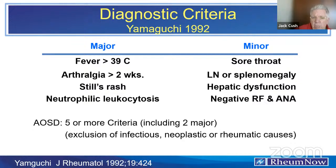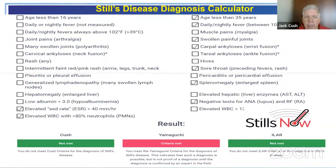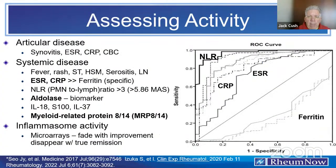There's also the Yamaguchi criteria, which also use a major/minor motif. You don't need to memorize these — just know the website I built called stillsnow.com. On the first page it asks, do you meet criteria? Click the button and it takes you to the criteria page. The website has videos covering topics in greater depth, news and journal reports, resources for patients, guidance on what to do when it's not Still's disease, best drugs, and laboratory diagnosis. At stillsnow.com you can click 'Calculate My Risk' and check boxes for symptoms present now or at onset; the website will tell you whether you meet Cush, Yamaguchi, or ILAR criteria.